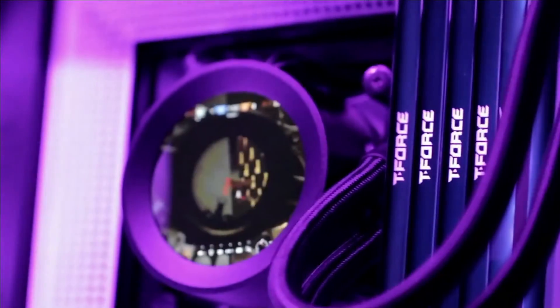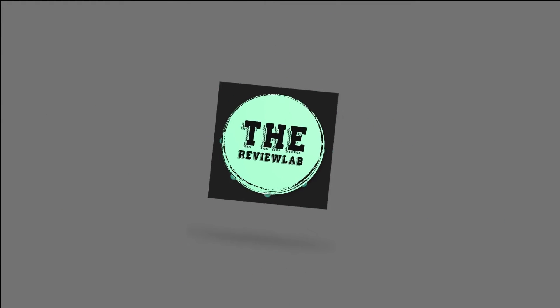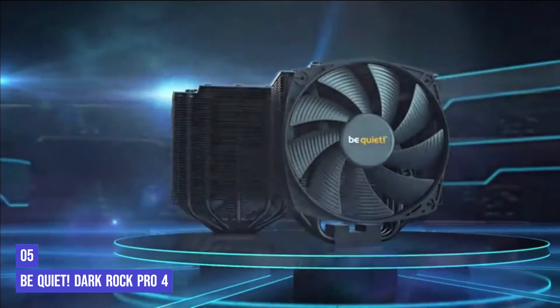Here are the top 5 best CPU coolers for a Ryzen 5 5600X. The fifth product on our list is the Be Quiet Dark Rock Pro 4.